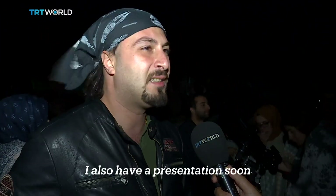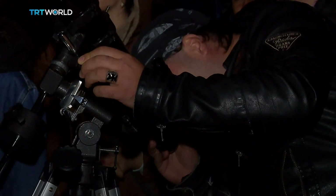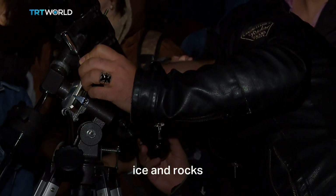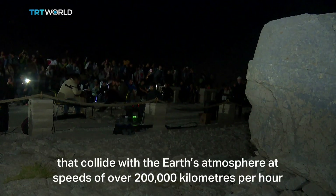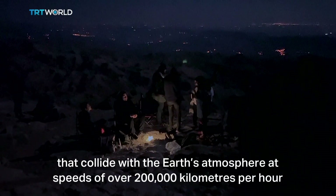I also have a presentation soon. The event is going quite well. Meteors are actually bits of leftover comet — ice and rocks — that collide with the Earth's atmosphere at speeds of over 200,000 km per hour.